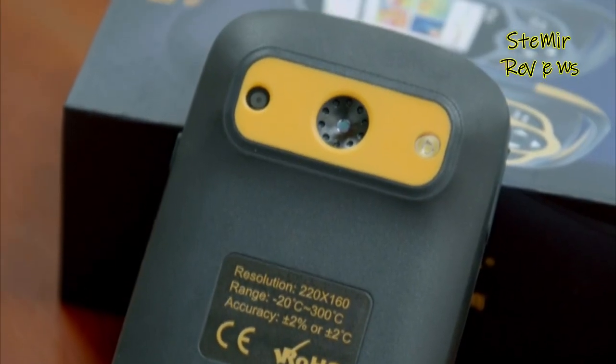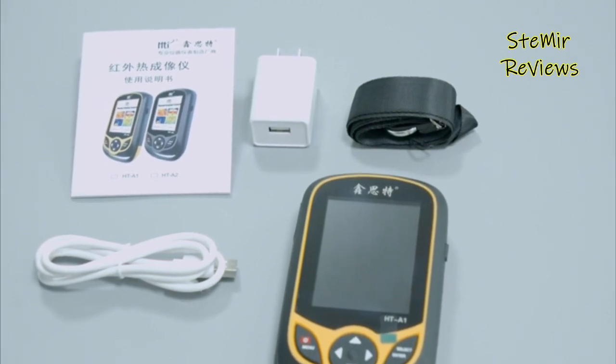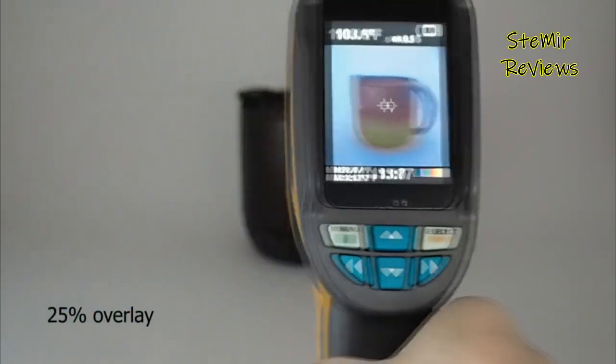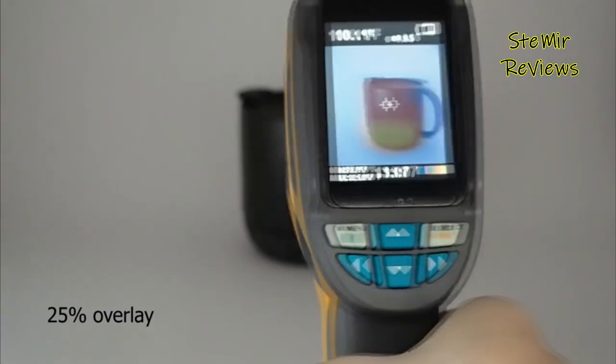Thermal cameras can help detect potential issues in your home, such as a termite nest in the wall or a leak from a pipe. These devices detect and measure a heat signature, which is the infrared energy given off by most objects. The thermal camera converts this heat signature data into an electronic image for you to view on a digital display.